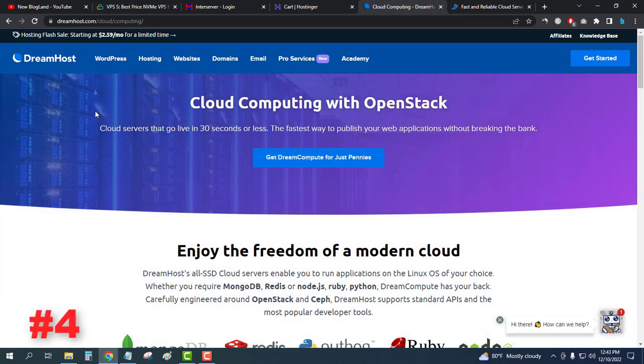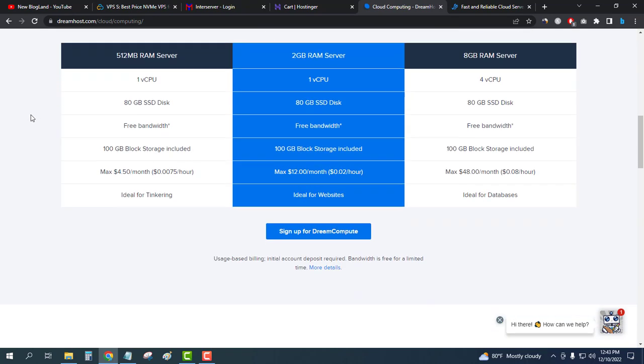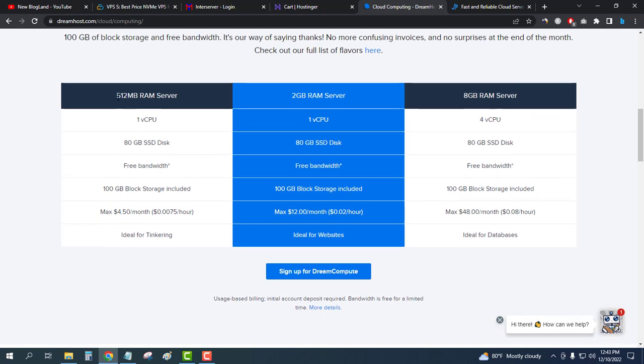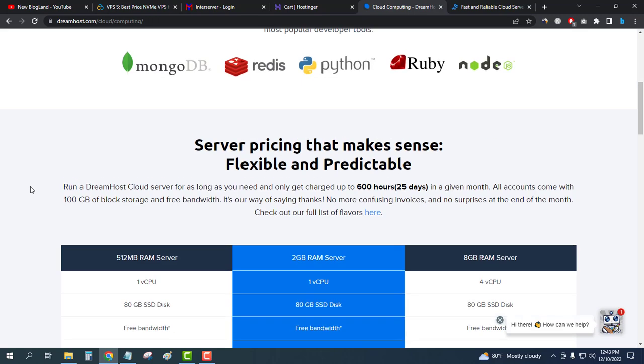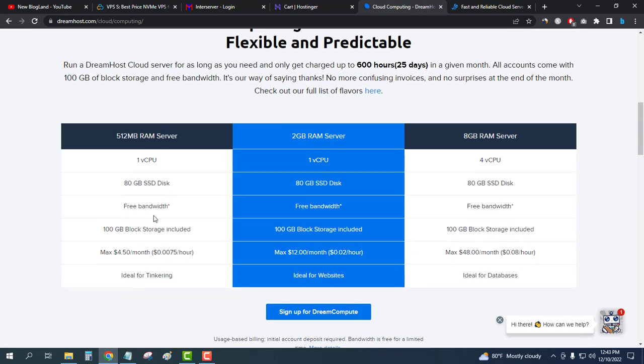DreamHost is providing cloud hosting at the cheapest price — only $4.50 per month for a 512MB RAM server. If you want a 2GB RAM server, you have to pay $12 per month. This could be a great starting plan for any new website at only $4.50 per month.